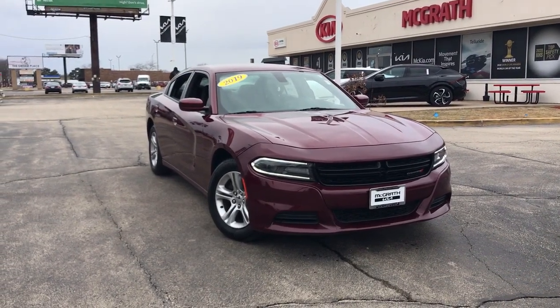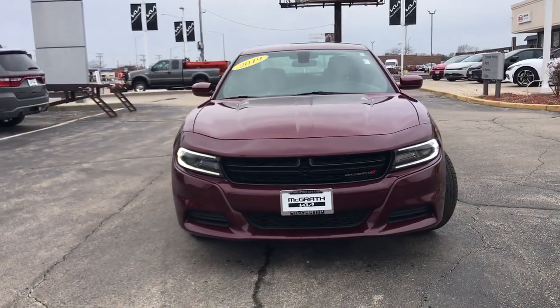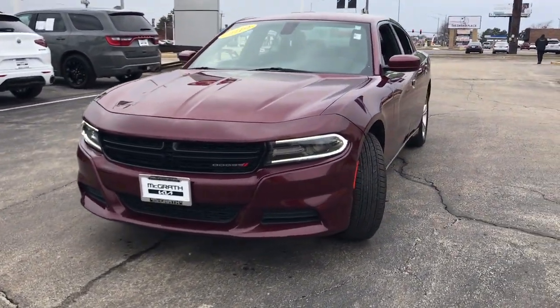Get into a car with value. 2019 Dodge Charger. This vehicle is an outstanding buy with fewer than 60,000 miles on the odometer.